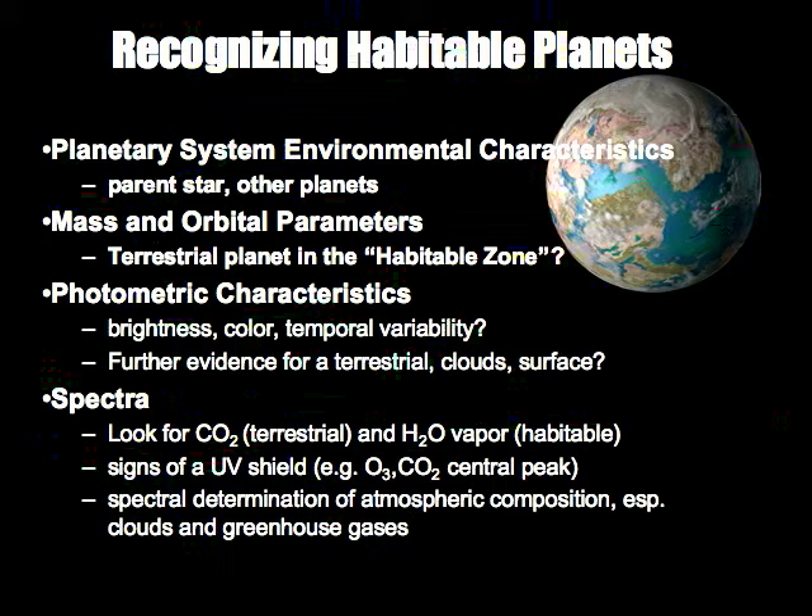Photometric characteristics will be looked at because we're very starved for photons. We'll look at the brightness and color of the target — how much radiation is coming in at different wavelengths — and look for temporal variability that might hint at inhomogeneity on the planet: continents, clouds, and oceans moving around. The most powerful tool we have will be spectra, though they are the most difficult observations to get because we must disperse already photon-poor radiation even further.